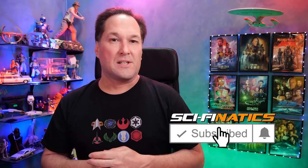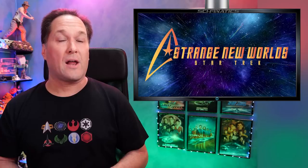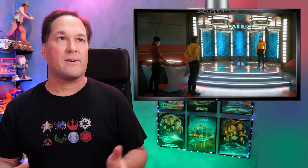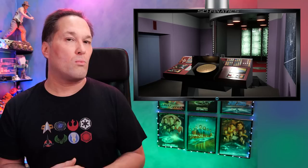Hey guys, I'm Nick and welcome back to SciFonatics. If you're new here, please don't forget to click on that big subscribe button. Today we're talking about Star Trek Strange New Worlds — we've had some new images come out for the transporter room set on the Enterprise under command of Captain Pike. We're going to take a look at those shots and compare them to what we saw previously on Discovery and the Discovery short treks.